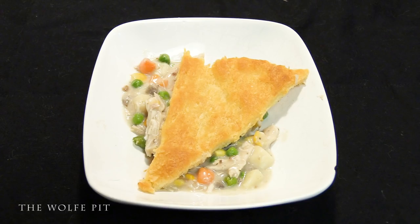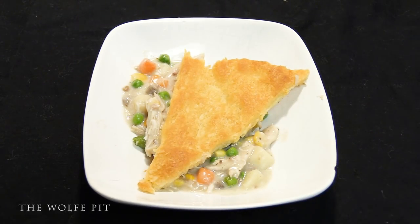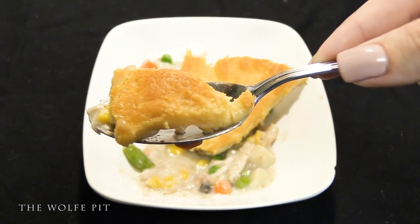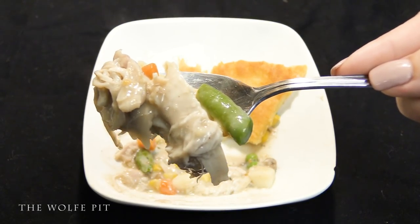So there you have it — a $1.05 serving of a creamy, savory, meat and vegetable filled pot pie with an exceptionally delicious, buttery, flaky, crispy crust. Now that's crispy, wouldn't you say? You get a spoonful of chicken and vegetables in every bite.